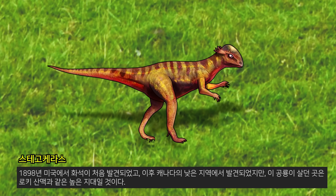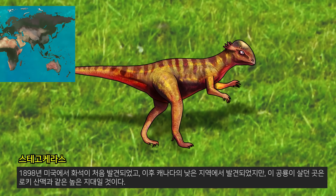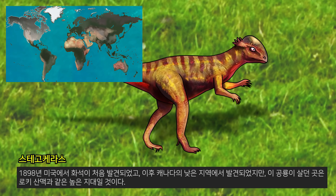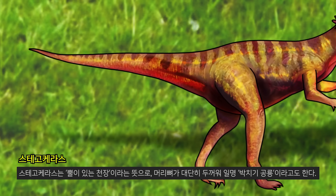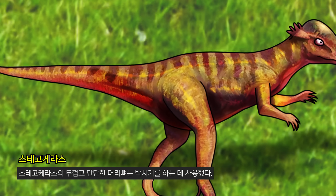Although fossils were first discovered in the United States in 1898 and later found in lower parts of Canada, the dinosaurs lived in highlands such as the Rocky Mountains. Stegosaurus means 'roof lizard' and is also known as the 'bone-head' because of its very thick head bones.